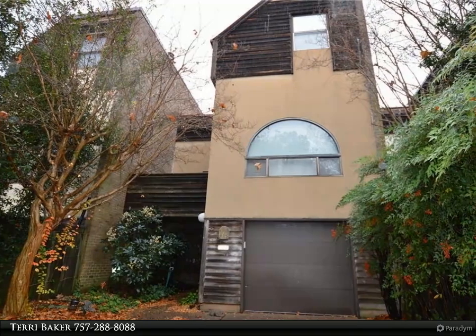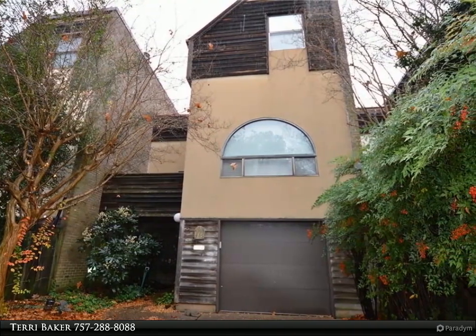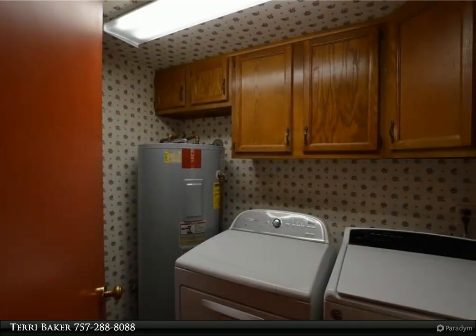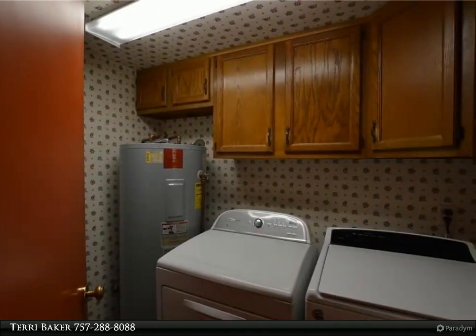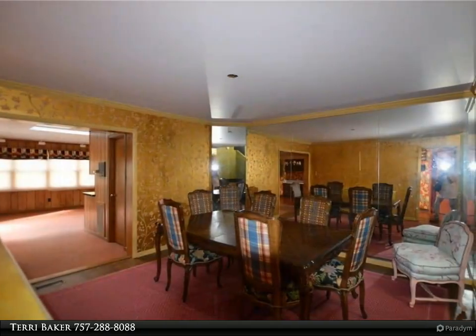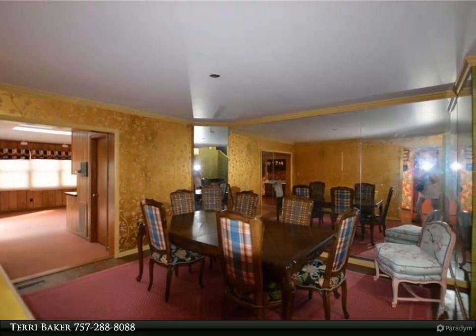Lovely contemporary multi-level townhome overlooking grassy green space in the heart of Ghent Square, close to cultural, religious, and entertainment venues. A very open floor plan provides a formal foyer and garage on the first level, a living room, formal dining room on the second level.